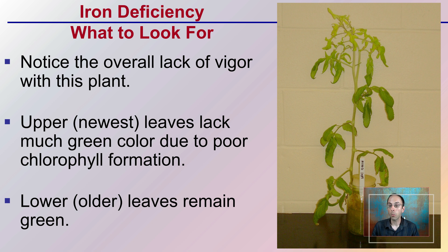This is a characteristic iron deficiency. Notice the overall lack of vigor in this plant. If we look more closely at the upper and newer leaves, they have poor green color — a yellow look to them. That's simply because of the lack of chlorophyll forming in that newer growth, due to the restriction of iron in the growing solution. The older and lower leaves in this case remain green, but it's that newer growth showing the most extreme chlorosis.